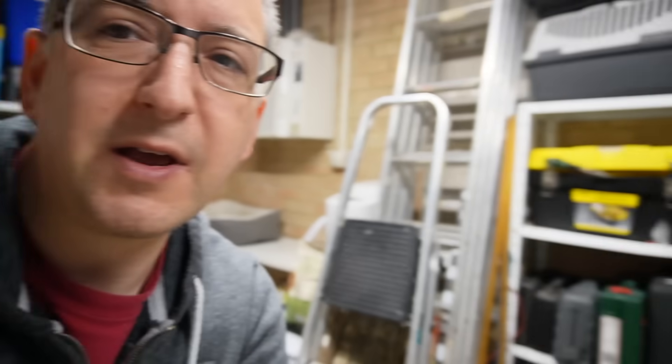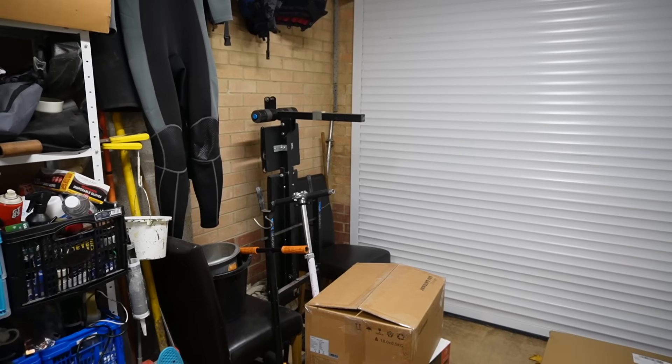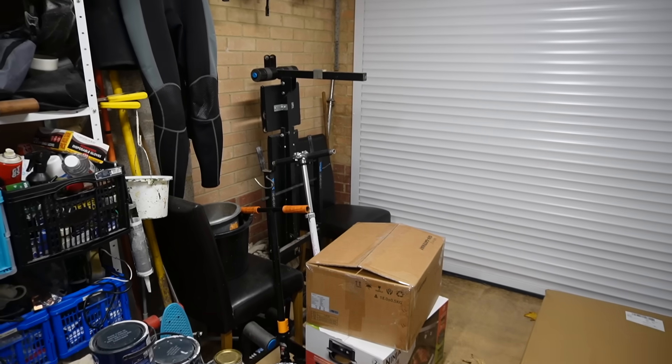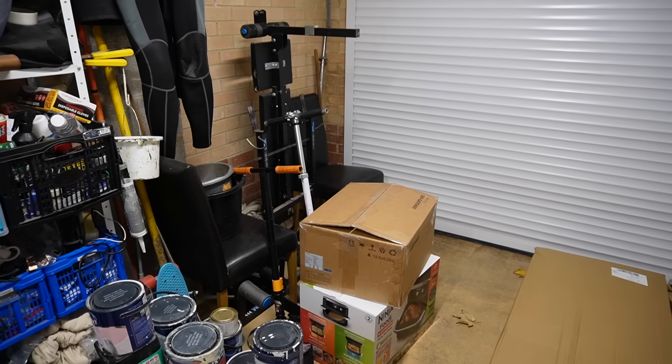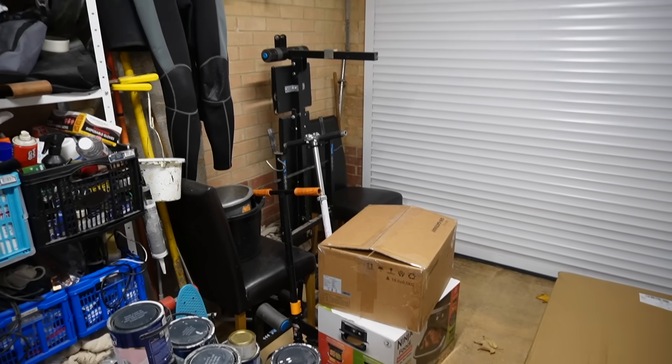I'm just going to turn the camera around. I think I might put the shelf somewhere over here, but I've got these boxes on the floor to clear up and loads of paint tubs that need to get moved somewhere else. Wish me luck.